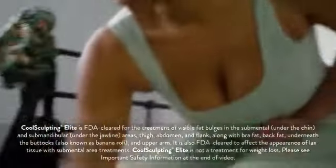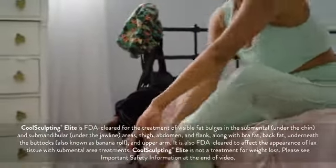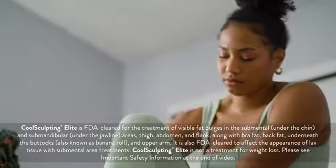I used to always work out my abs and I would never see any good results. Now ever since I had the CoolSculpting done I feel so much more confident, so overall it's a win.